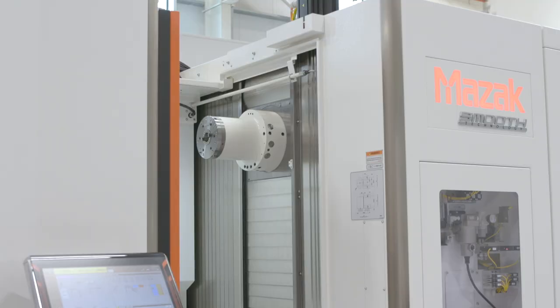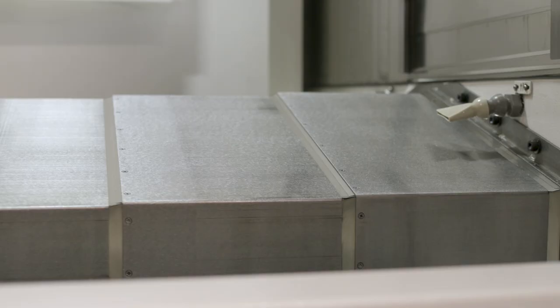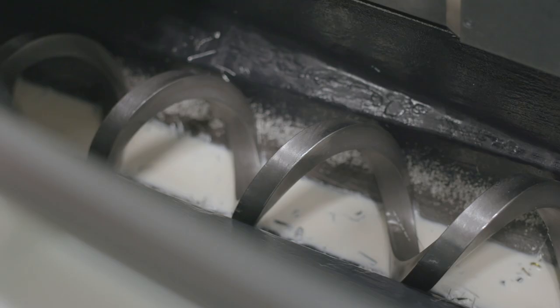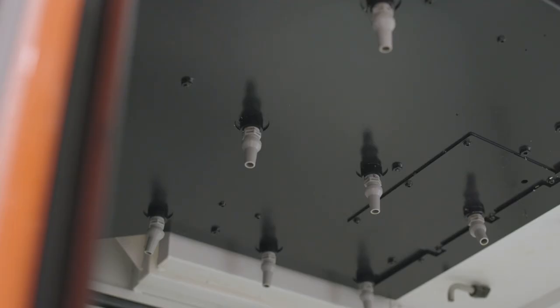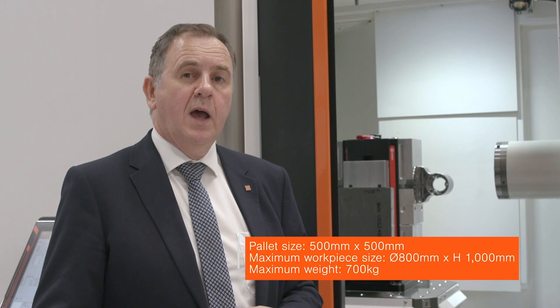Looking inside the machine, it's easy to see the excellent virtues posed by a horizontal spindle. Gravity is on your side and chips naturally fall down into the machine away from the workpiece, where they're quickly taken away by the two spiral conveyors and by the Niagara coolant system. The pallet is 500mm square and can take a maximum capacity of 800mm in diameter and up to 1m in height and 700kg in weight.